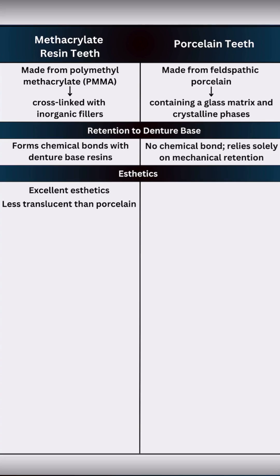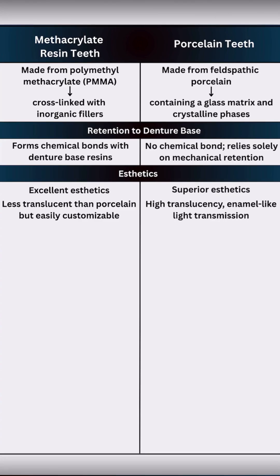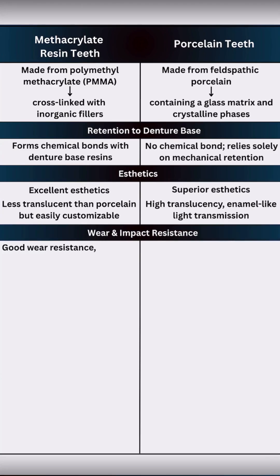Resin teeth give good aesthetics but are less translucent compared to porcelain, though they are easy to customize. Porcelain teeth offer superior aesthetics with high translucency and enamel-like light transmission.